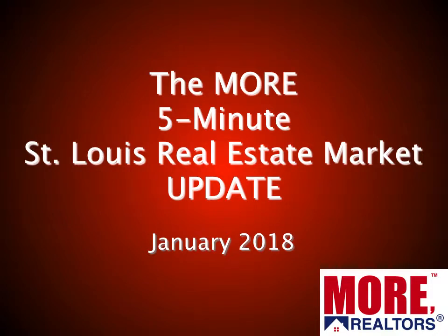Hi, and welcome to our more 5-Minute St. Louis Real Estate Market Update for January 2018. I'm Dennis Norman, one of the broker-owners at Moore Realtors, and if you'll give me about 5 minutes of your time, I'll bring you up to date on what's happening in the St. Louis real estate market.